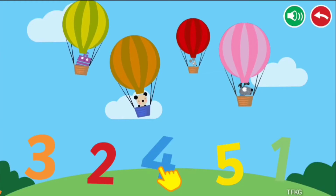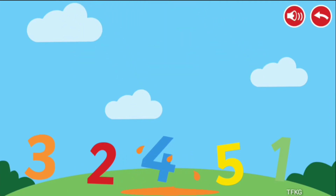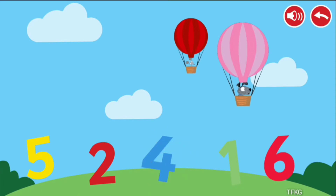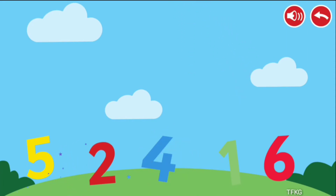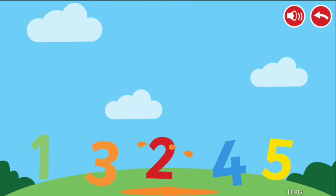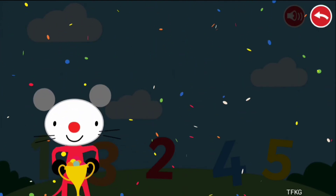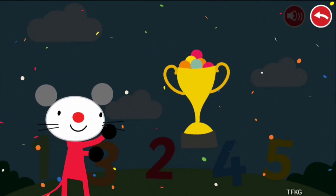Count the hot air balloons and press the correct number. 4, 2, 3. Congratulations! You won!